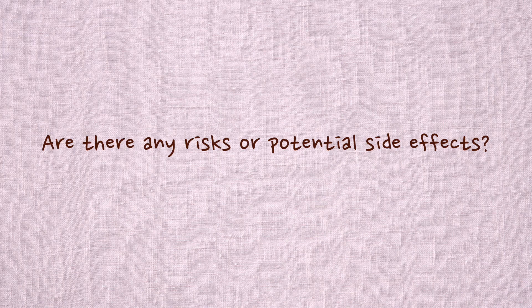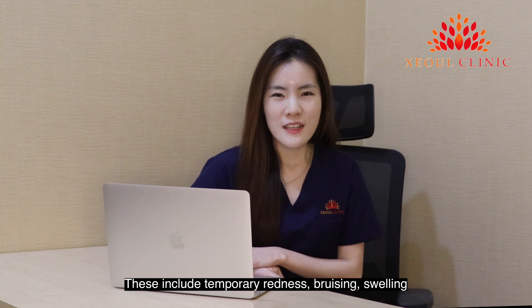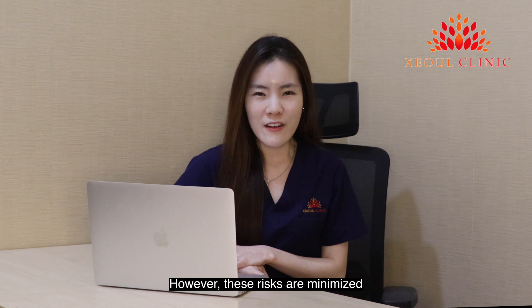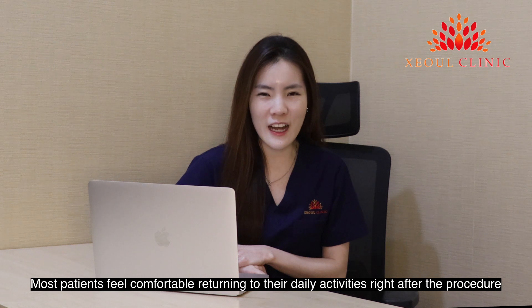Are there any risks or potential side effects? Yes, as with any medical procedure, dermal fillers do come with some potential side effects. These include temporary redness, bruising, swelling, and in very rare cases, infections and vascular compromise. However, this risk is minimized when the procedure is performed by a trained and experienced medical practitioner. Most patients feel comfortable returning to their daily activities right after their procedure.